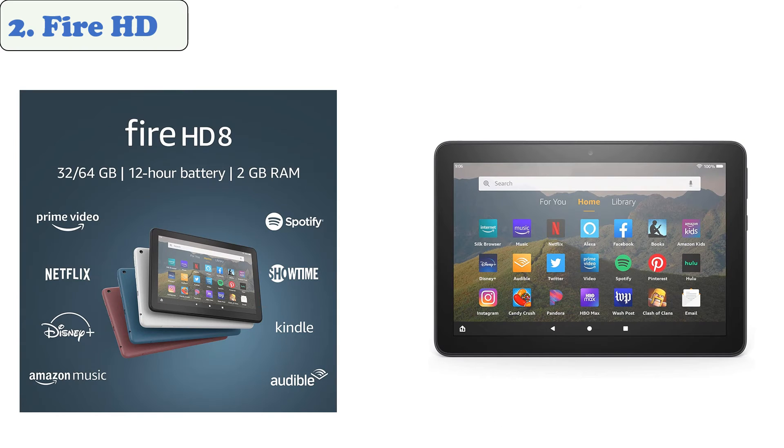At number 2: the Fire HD. The Fire HD 8 has an anti-glare screen that makes it ideal for reading in bright sunlight. It also has a good resolution, so that your words and images look sharp and crisp.